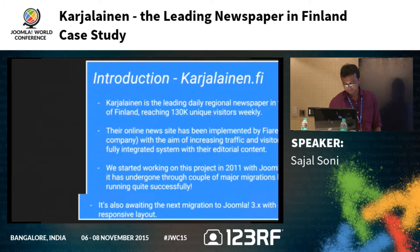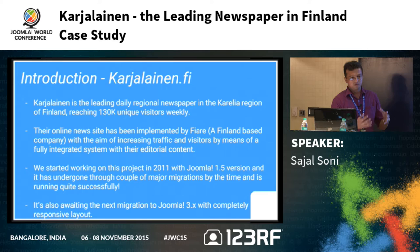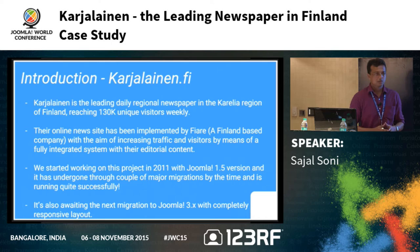What is Karzalanit? It is a leading daily regional newspaper in the Karelia region of Finland, now reaching at least 130k unique visitors per week. When we started the site, it was around 60 to 70k but it's still increasing. Their online news presence has been built by us. Before that they were using an editorial system to publish news and wanted a more concrete solution. They came to us, were already familiar with Joomla, so we went with Joomla to build the site.